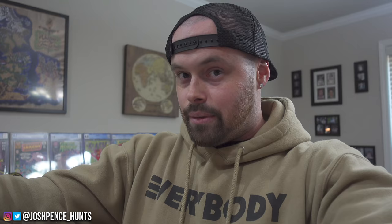He has Hot Toys, imports, Mezco stuff, Pops, probably like a hundred graded comics — no lie — and then some other cool stuff. We're going to go to the Hot Toys first, I'm just going to show you guys some stuff and then see where it goes from there. I'm excited, I hope you guys are. Let's get to it.